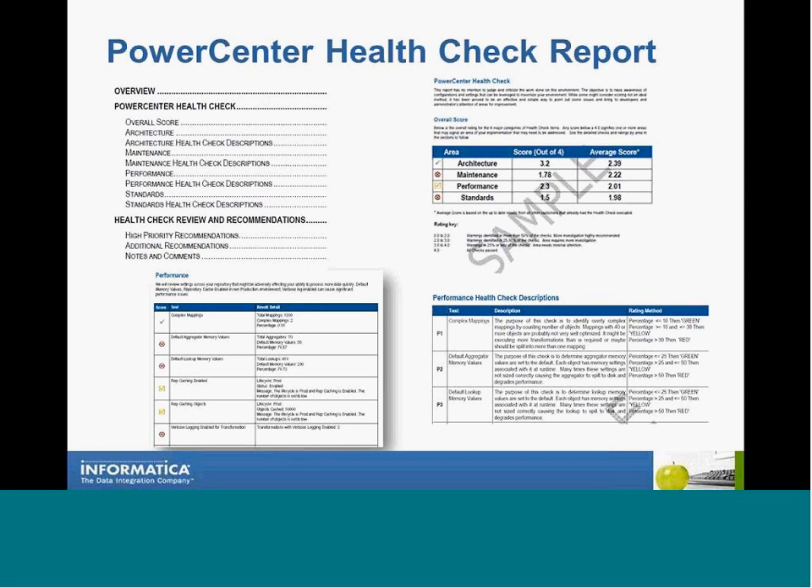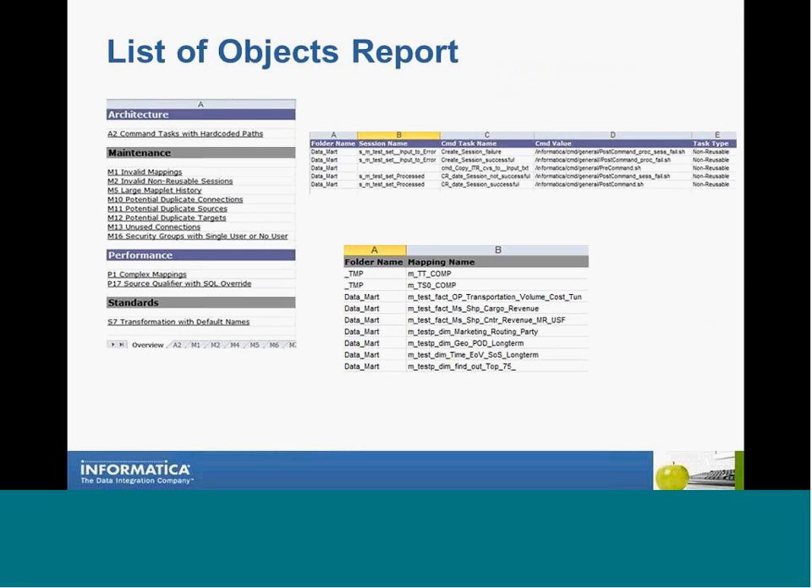This is a sample of the Power Center Health Check report. You'll have an overall score for your repository in all four areas and the average score of customers that have done the Health Check with us. You'll see the checks and the results for each check, as well as descriptions and the rating method for each check. You'll also have a recommendation section that provides more details about the checks that failed and suggestions for corrections. You'll also receive a file with a list of objects that failed the checks.